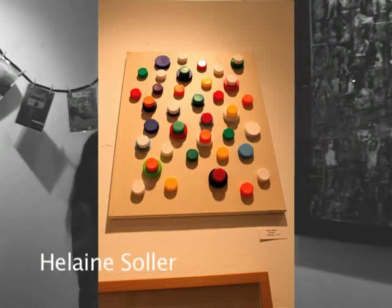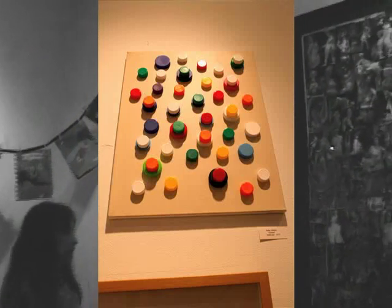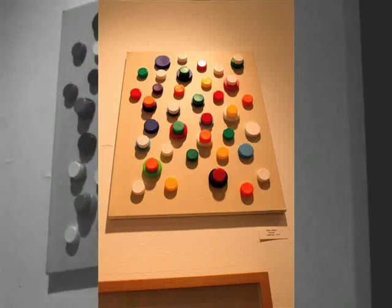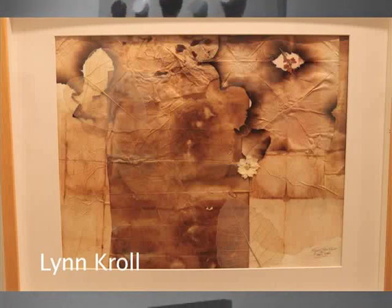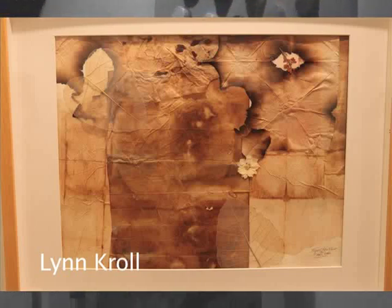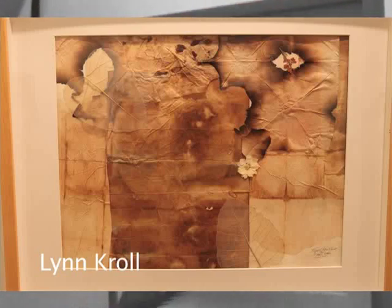Helene Soler's piece is all from plastic bottle caps. And Lynn Kroll's 'Renewal' is tea and coffee stained papers mixed with some leaf skeletons and some blossoms. It looks very traditional, but it's not, because of its creative use of materials.